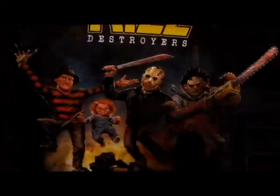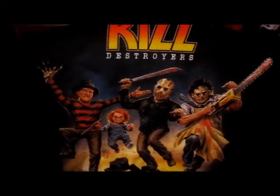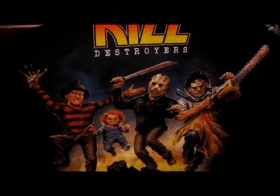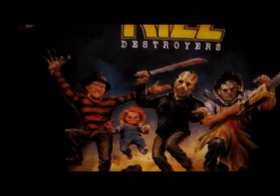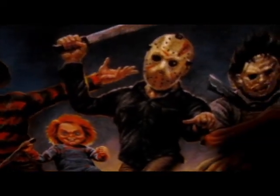And this is my Kill Destroyer shirt that Fright Rakes put out. It was a limited edition shirt and I was very happy to get this one. This shirt is almost like a replica in terms of the way the characters are standing — of the Destroyer album by KISS, the rock group KISS that came out March 15, 1976. It was the band's fourth studio album. Instead of doing KISS they did Kill Destroyers and they did Freddy, Chucky, my boy Jason, and Leatherface.